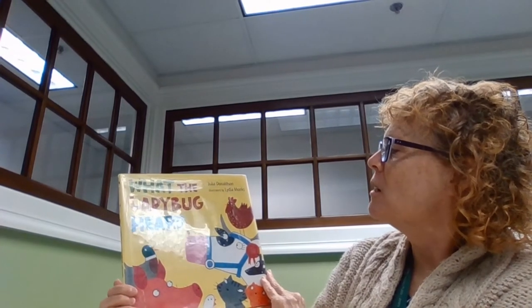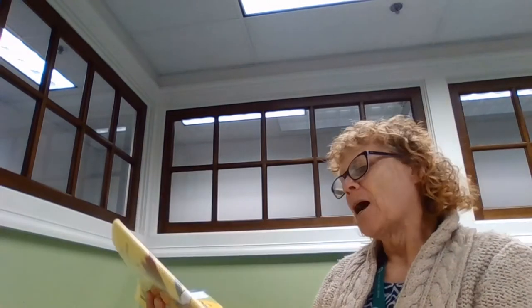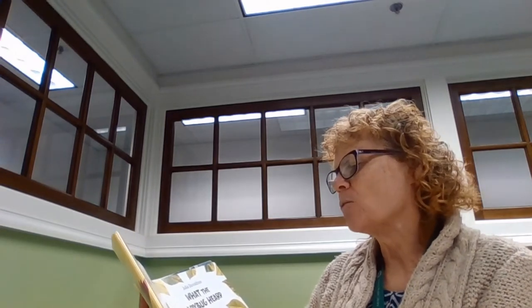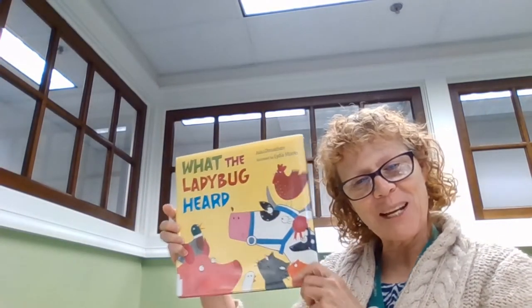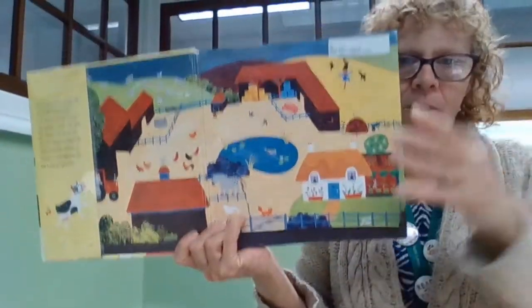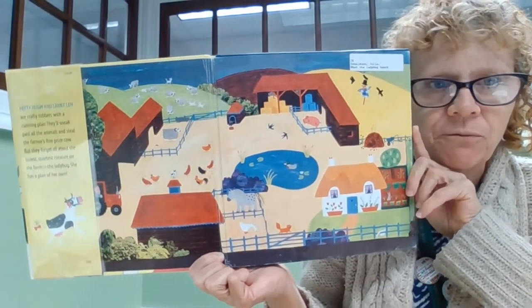It's by Julia Donaldson and illustrated by Lydia Monks. A special thanks to Henry Holden Company publishers for letting us read this book. What the Ladybug Heard. Our end papers have quite an elaborate map of the farm.